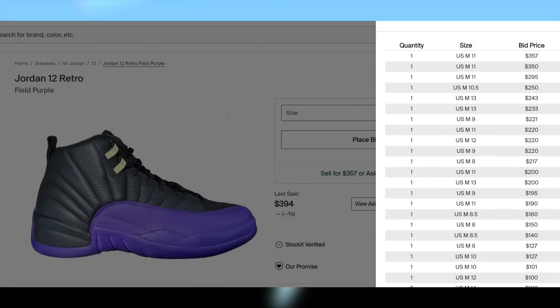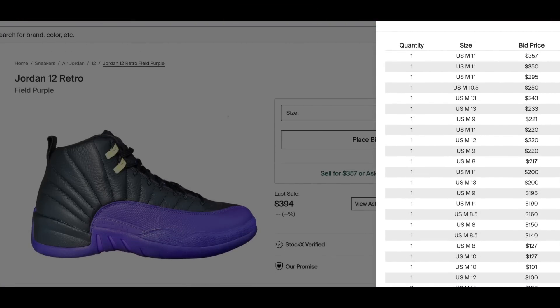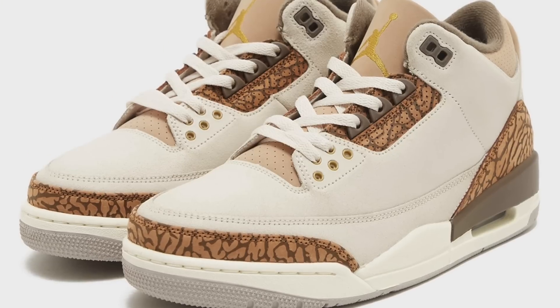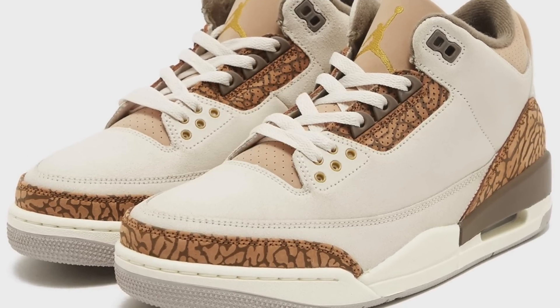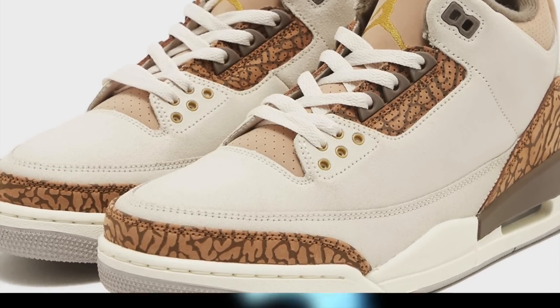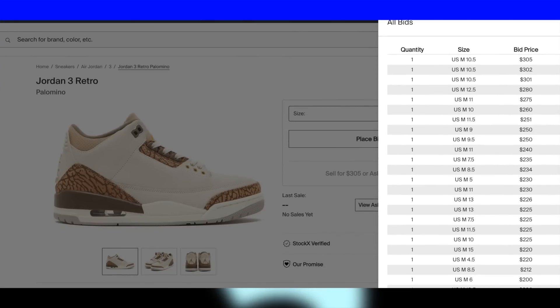Then on the 29th for $200, we may potentially see the Jordan 12 Field Purple drop. Like most 12s, I'd expect these to be personals only. Also on the 29th for $200, we may potentially see the Jordan 3 Palomino drop if they don't get delayed. Regardless, whenever they do end up dropping, I'd expect these to be personals only.